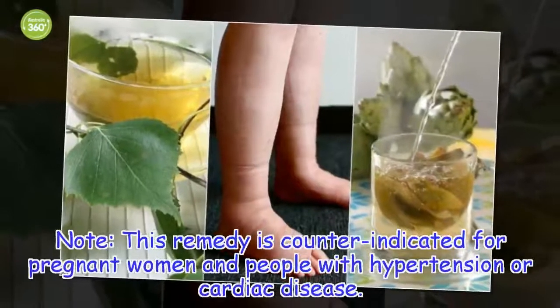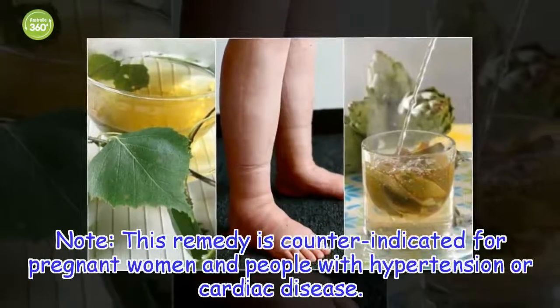Note: this remedy is contraindicated for pregnant women and people with hypertension or cardiac disease.